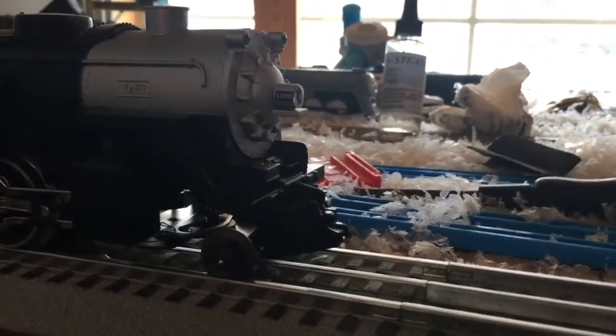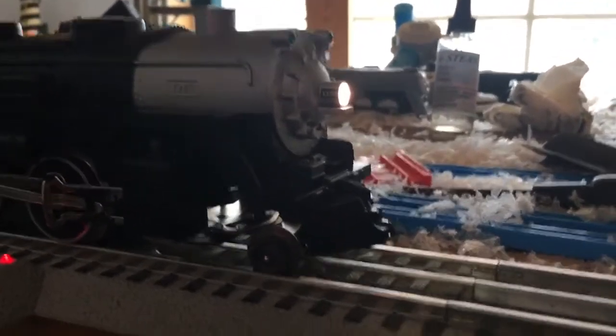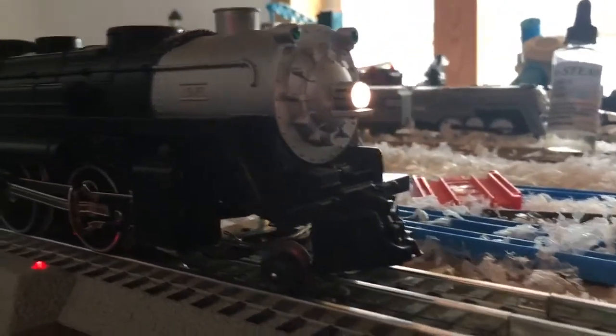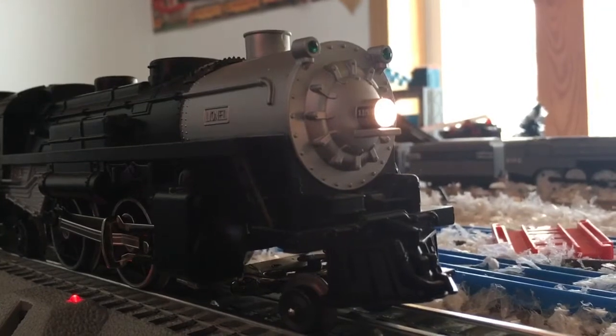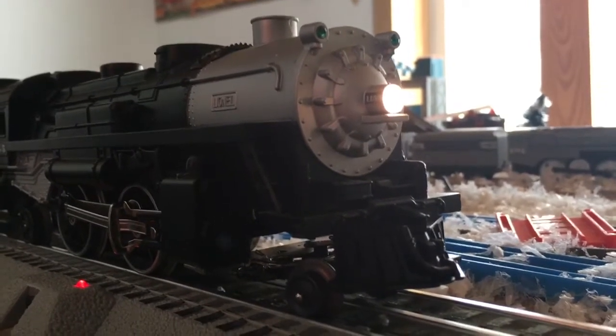This is only my second set equipped with Lion Chief Control, and this is my first set equipped with actual dispatcher talk.